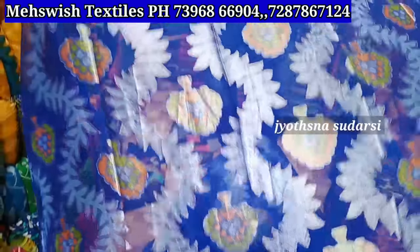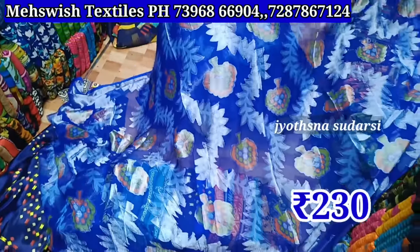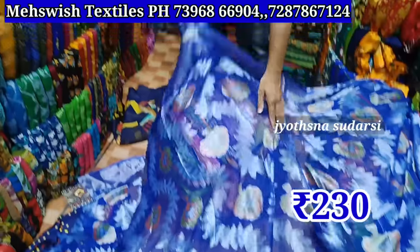This is full 2 pieces of brass, 6 meters. This is about 230 rupees — brass and 6 meters.